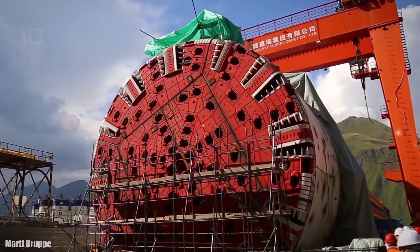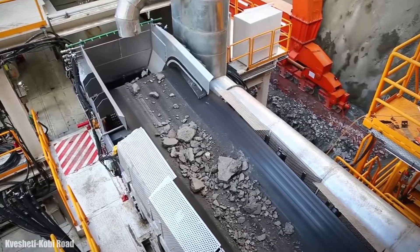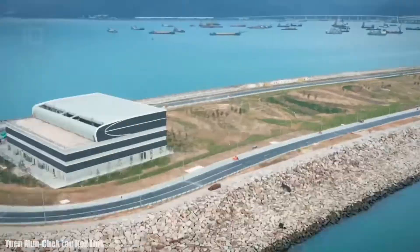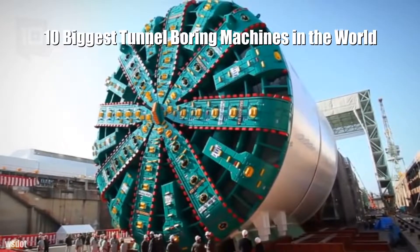Huge new-generation tunnel boring machines can excavate rock walls, remove the material, and install concrete pieces, leaving the tunnels ready for the construction of roads or railways. These are the 10 biggest tunnel boring machines in the world.